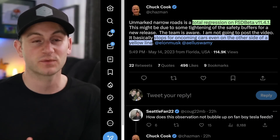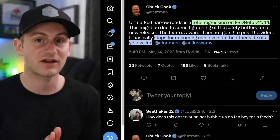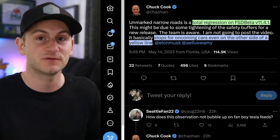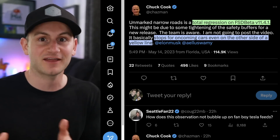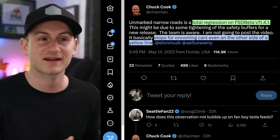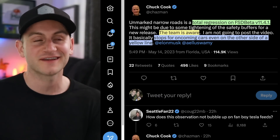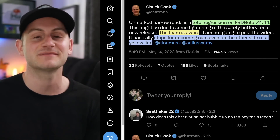Chuck Cook highlighted a problem and regression with FSD Beta 11.4.1, specifically on narrow roads. This type of thing is to be expected to some degree — it's typically a three-steps-forward, two-steps-back situation with these updates. Chuck said the Tesla team is aware, so I'm sure they'll work on it.